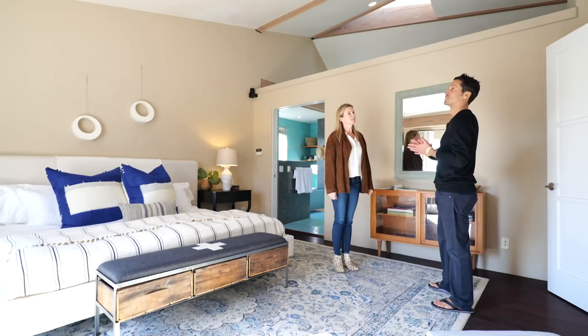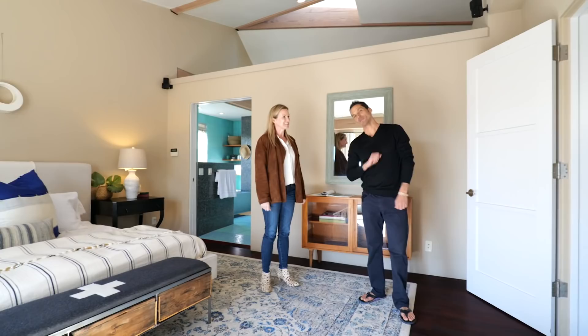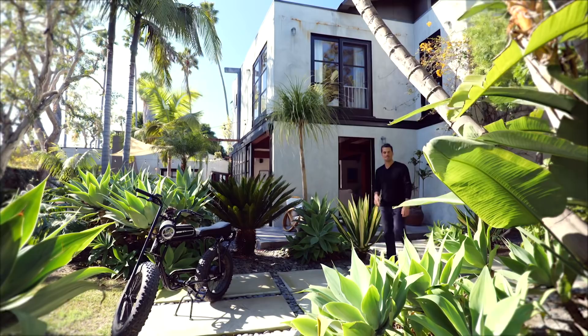That's about all the time we have here. Thank you so much — great seeing you. What an amazing home. The size, the space, everything about it was immaculate. We have one more property to go see, in the canals. Let's go.